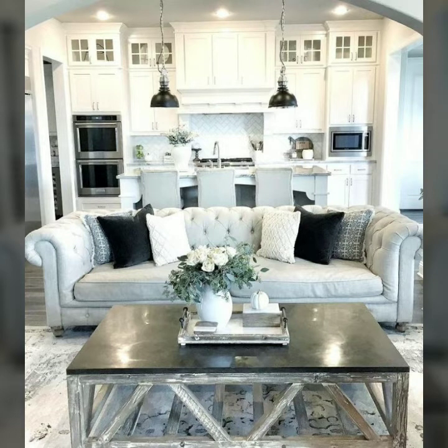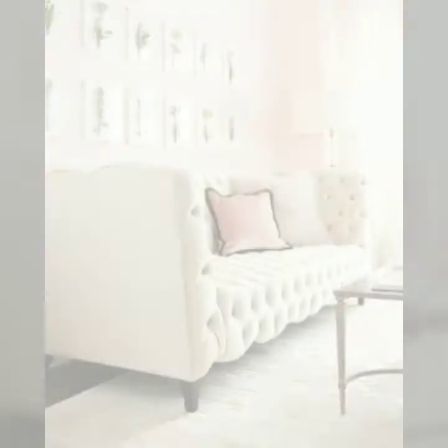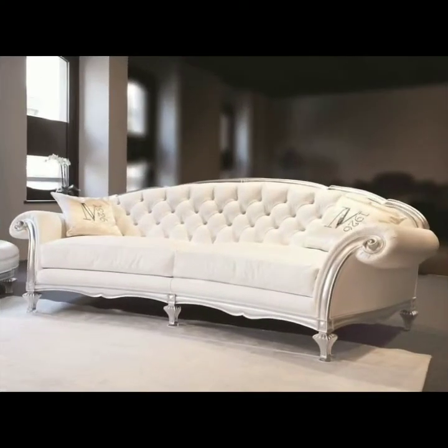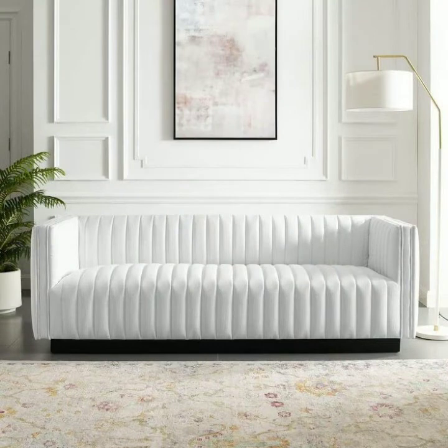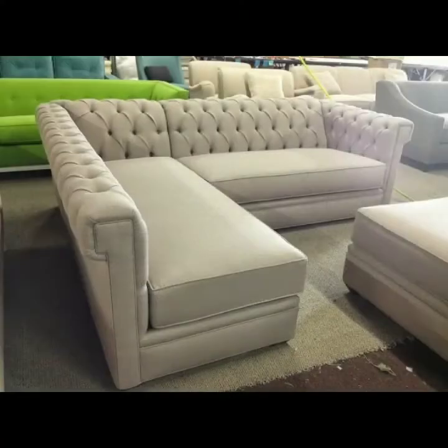Modern and comfortable sofas are the main and central part of our living rooms. In this video you can see different styles of tufted sofas. You can beautify your living rooms with these inspiring and comfortable tufted sofas, and you can choose your favorite sofa design and buy it from different online websites or from the market.